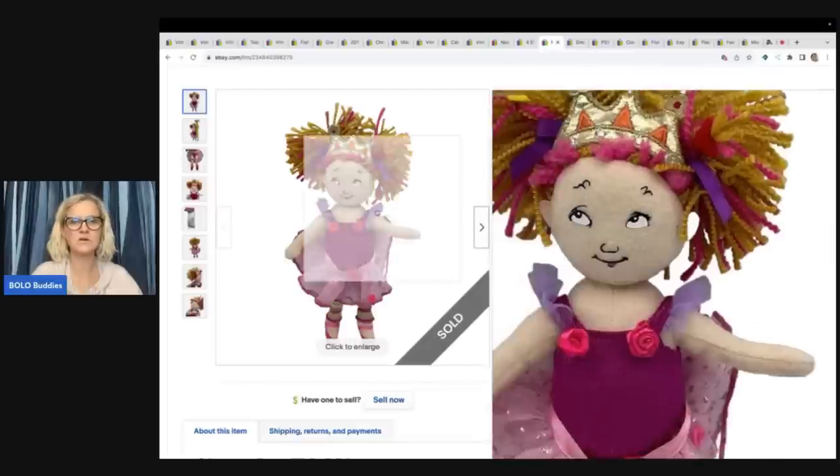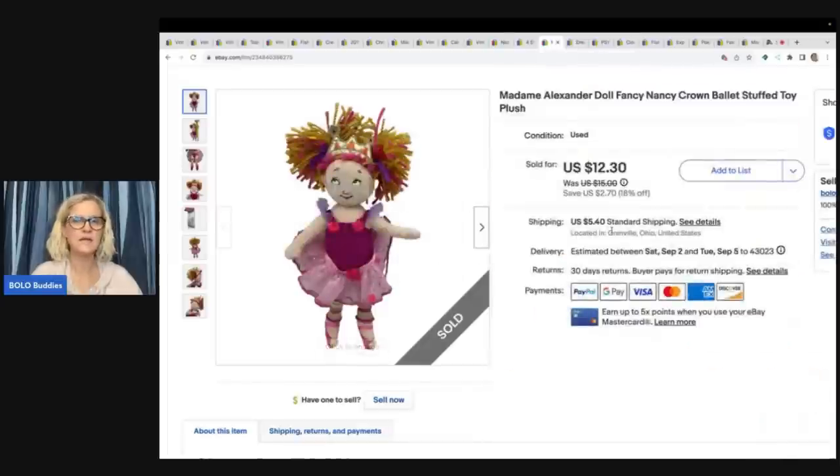Look at this little doll — she is like rolling her eyes. This is a Madam Alexander plush Fancy Nancy doll. I got her at the Goodwill bins and took a best offer of $10 plus shipping.